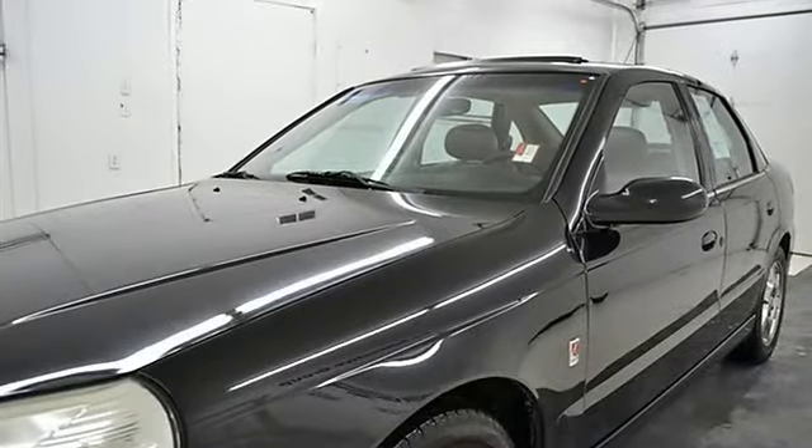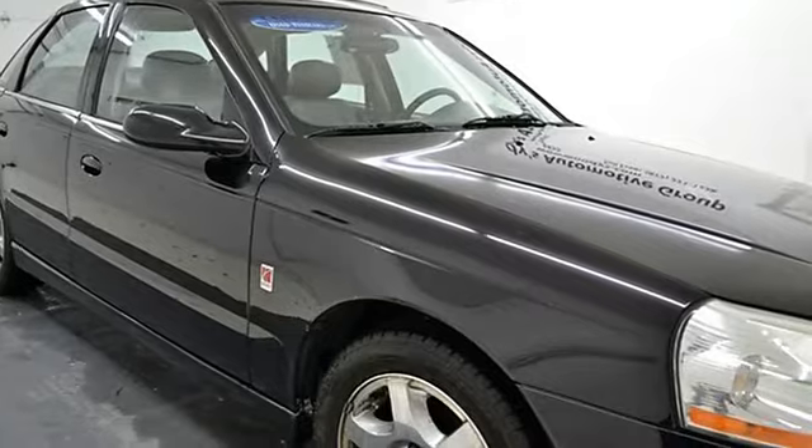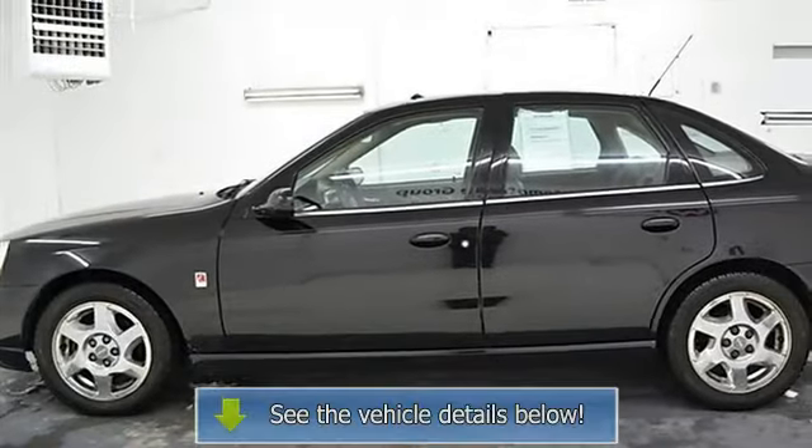Rear defrost, AC, AM/FM stereo, CD player, front head airbag, child safety locks, and emergency trunk release.